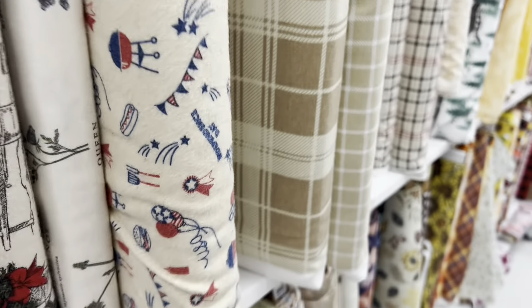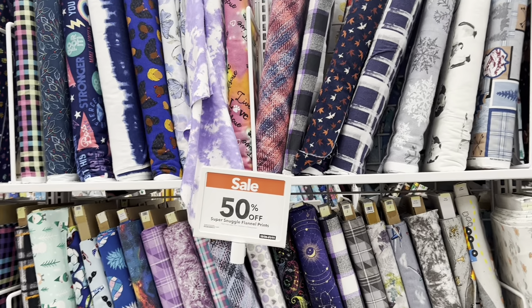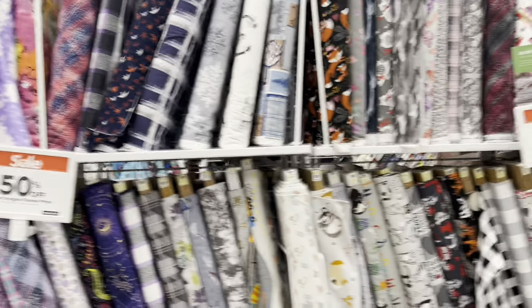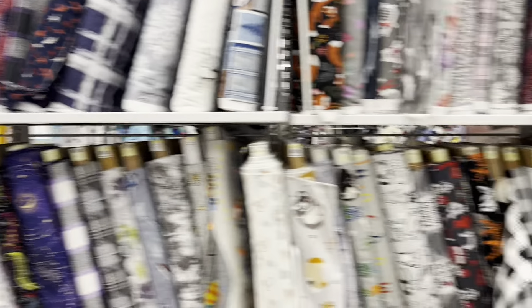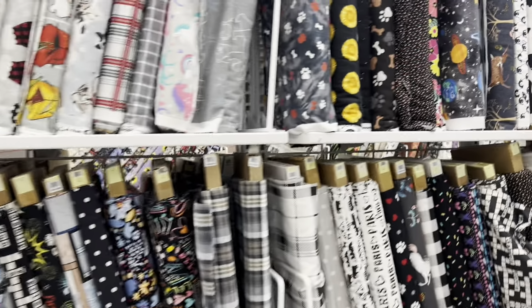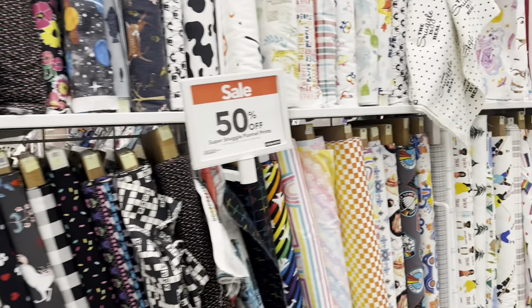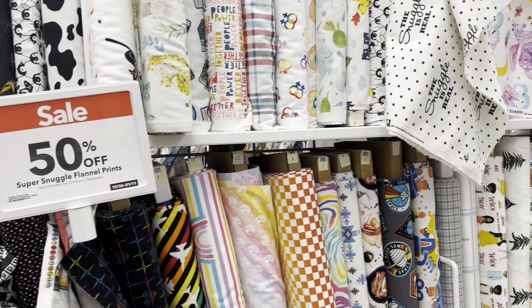I have quite a few here. So yes, we have the Snuggle, the Super Snuggle flannel prints. It's a really soft texture but it's also pretty thin and you end up with like a really kind of plush, really good feeling journal.